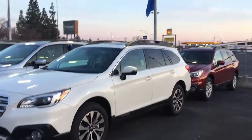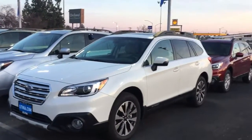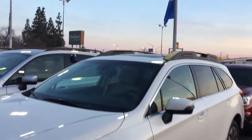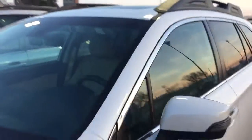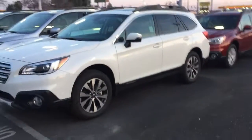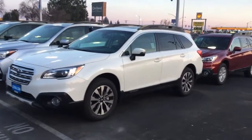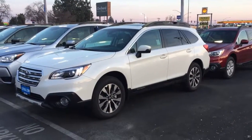What gets me excited is this month — through Tuesday — we have this model, which is the limited model, with iSight, which is our safety suite that Subaru's parent company actually pioneered for the Mars Rover. We've got this one on a lease for $318 a month, plus tax. These are the ones we have the most in stock, so they've kind of incentivized us to move them out on a lease special.